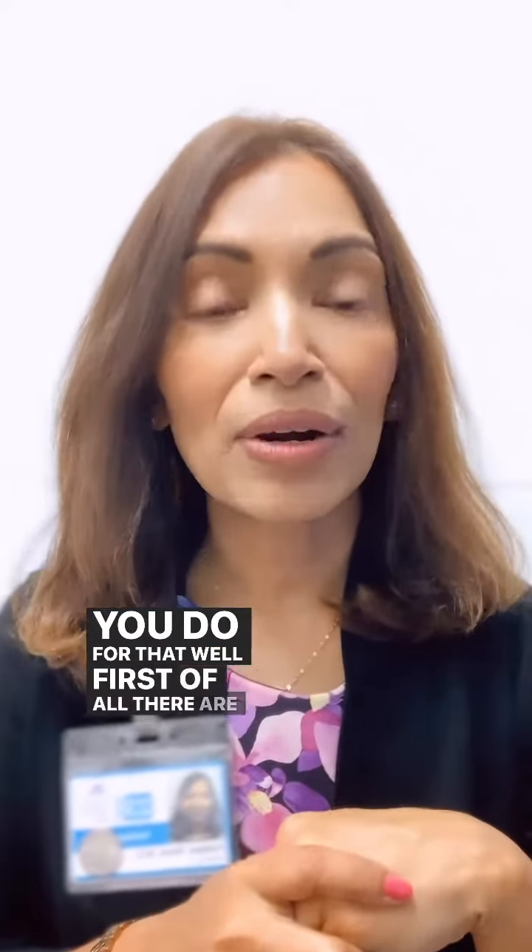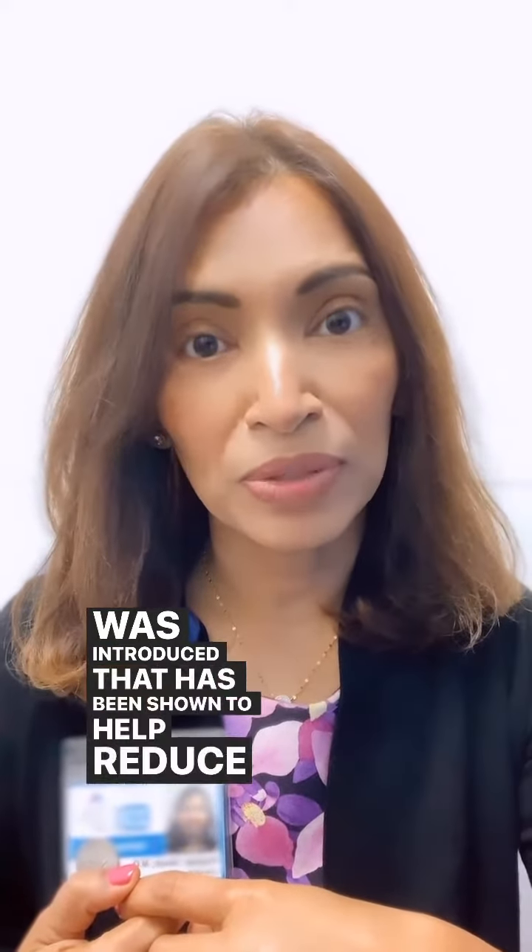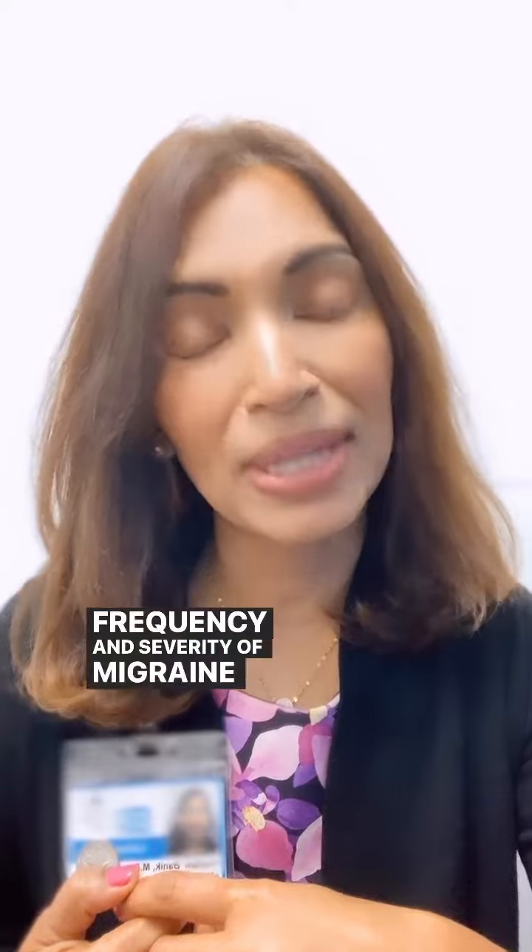So what can you do for that? Well, first of all there are specific lenses that have been scientifically proven to help with light sensitivity in migraine. The FL-41 tint is the first tint that was introduced and has been shown to help reduce the frequency and severity of migraine. The FL-41 is a rose colored tint and there are different manufacturers that make it.